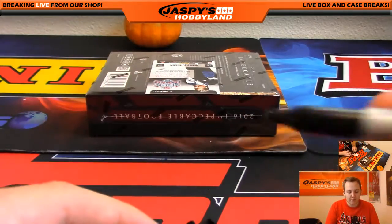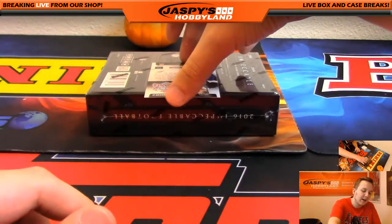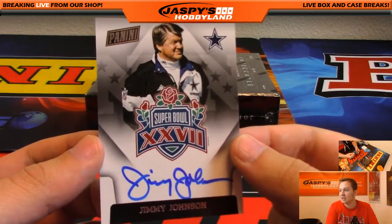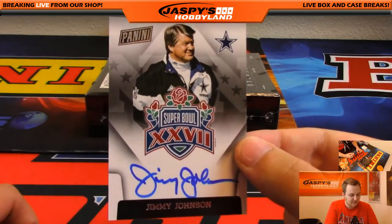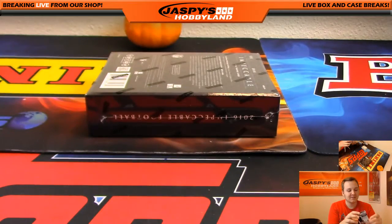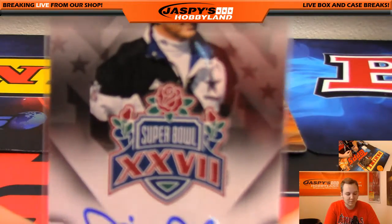We got a Super Bowl autograph coming up. Jimmy Johnson — Super Bowl autograph for the Cowboys. The only Cowboys I like is Jimmy. Is that because Jerry fired him? Yeah. Cowboys — he quit, really. Going out to Ziggy. Was that Super Bowl at the Rose Bowl? Yes, sir — judging by the logo. Rose Bowl logo. Wow.